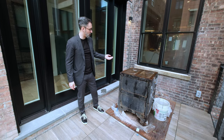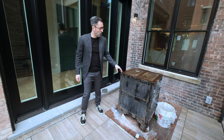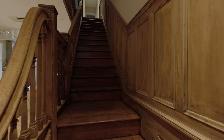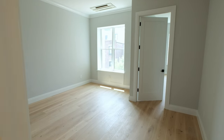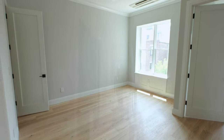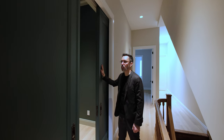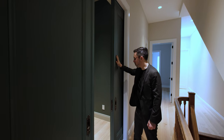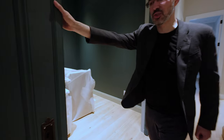Over here we have an old safe that we found — it's probably a hundred years old, maybe as old as the house. The owners found it and are going to keep it; we're figuring out where to put it. Here we have another original detail: these old solid wood doors were refinished, fixed up, and painted. We still have the original hardware, and we made a little TV room here with these two double doors.